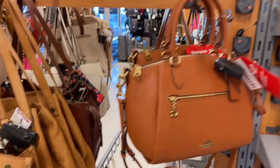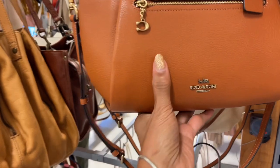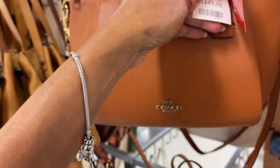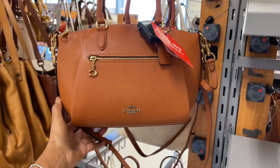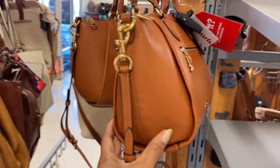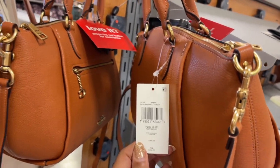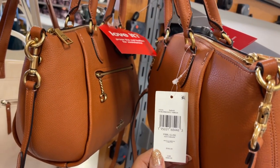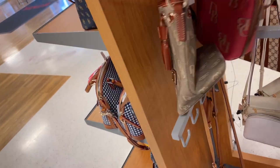Oh look at this Patricia Nash, this is really nice. Oh look what I found — the Coach in this beautiful cognac color, $150, top handle with shoulder strap. I'm loving it! Burnish amber, retail $295.